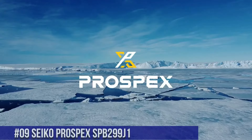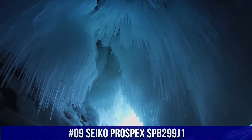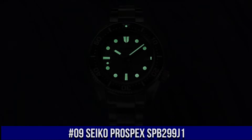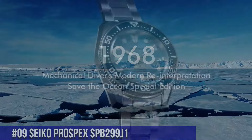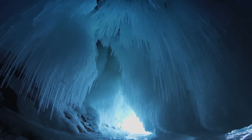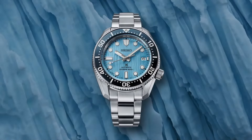Number 9: Seiko Prospex SPB299J1. This watch is marvelous and very easy to adjust. Nowadays the price of this watch is $1,250 USD, but this price will vary with time. Dial window material type: sapphire crystal. Display type: analog. Push-button deployment clasp. Case material: stainless steel. Case diameter: 42 millimeters. Case thickness: 12.5 millimeters.